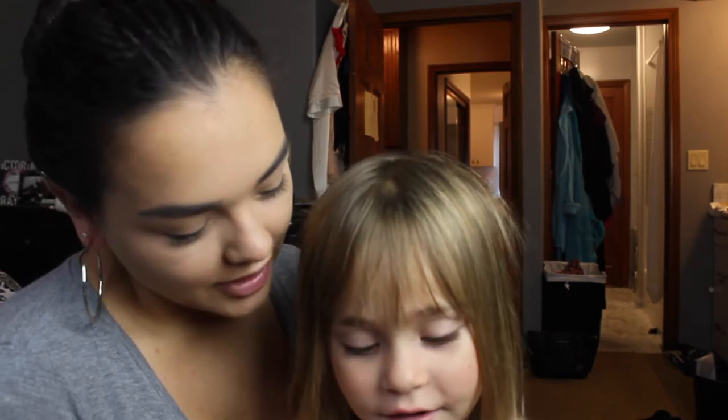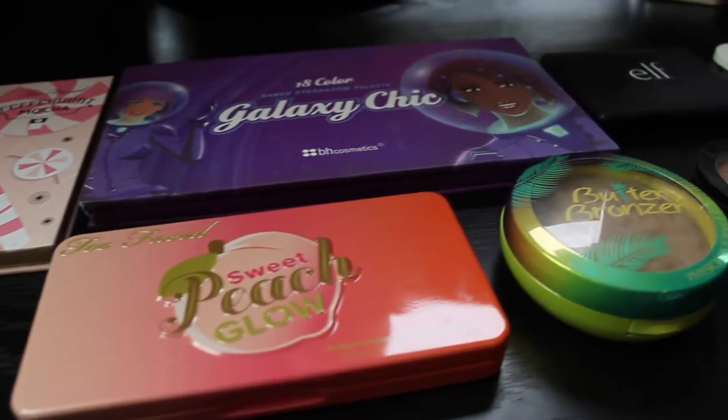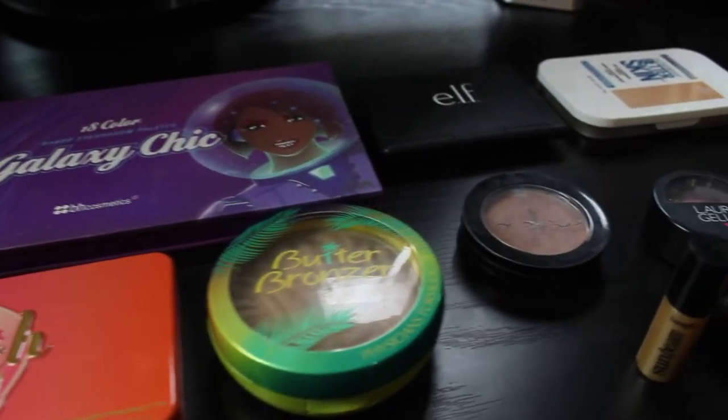If you guys want to see how she does, go ahead and keep on watching. She picked out a few of my makeup items, and she has two eyeshadow palettes to work with, a couple different bronzers, a couple different blushes.